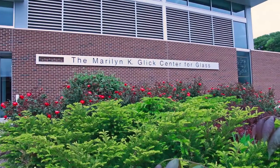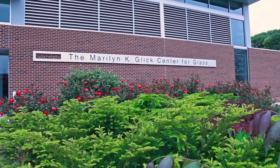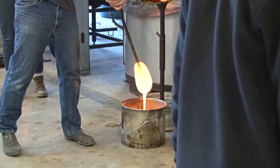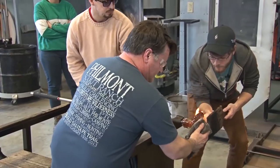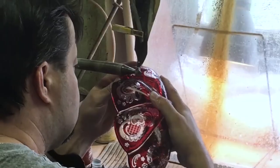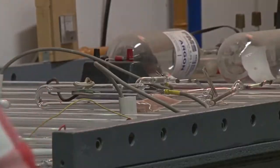The Maryland K Glick Center for Glass is a premier glass facility that was generously funded by the Glick Fund. In the 9,254 total square feet, our students get to try glass blowing and casting in the hot shop, and then cold working, fusing, and neon in the cold shop.